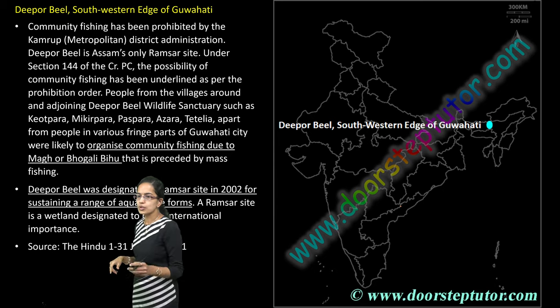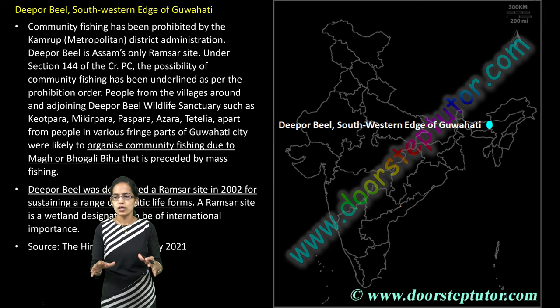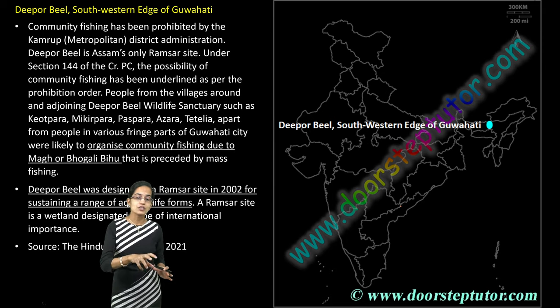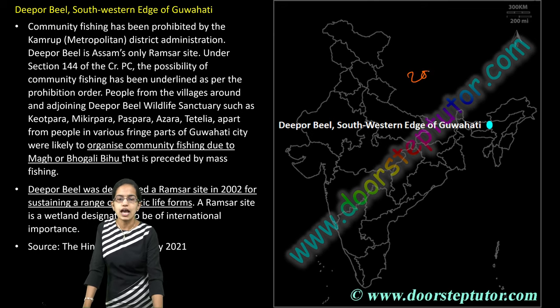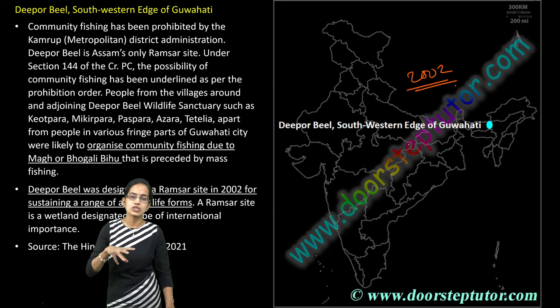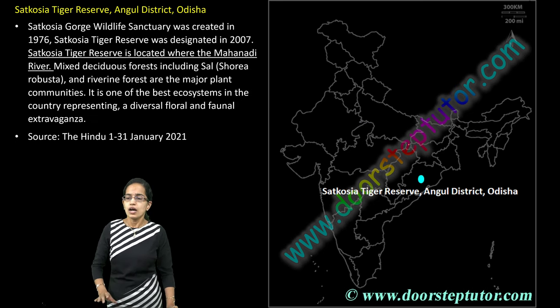The next is Dipourbill, one of the major regions of Guwahati. Numerous fishing communities organize the Magh Bihu — the Bhogali Bihu — in this region, and mass fishing is seen during the Bihu festival. It was designated as a Ramsar Convention site in 2002. Ramsar sites are protected under wetland conservation to protect the aquatic life of the region. Dipourbill is an important wetland region of Assam, Guwahati.